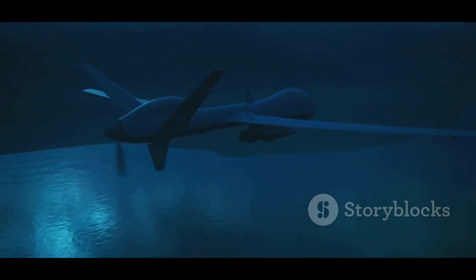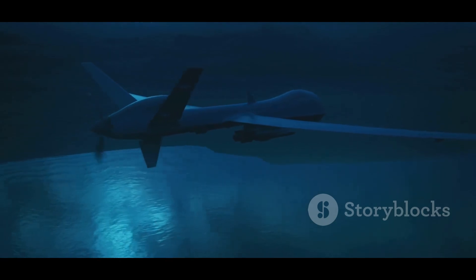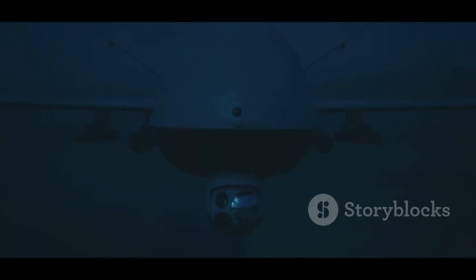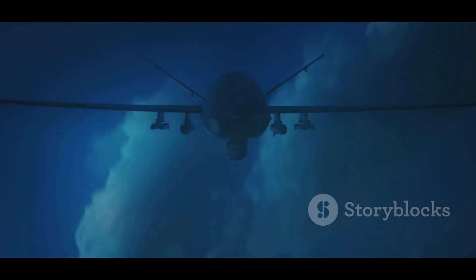They're small, quick to deploy and discreet. They can fly for hours, providing persistent surveillance. With advanced sensors, they see what the human eye can't, day or night — invaluable for troops, providing situational awareness and an edge in battle. Whether it's overwatch, tracking enemies or directing artillery, tactical UAVs revolutionize modern warfare.